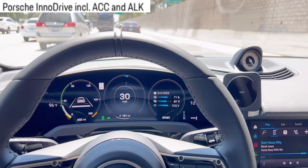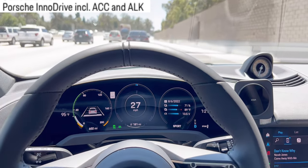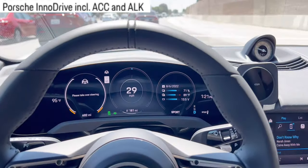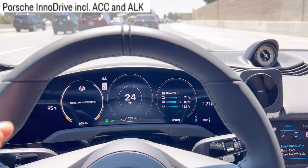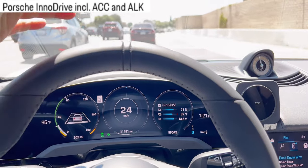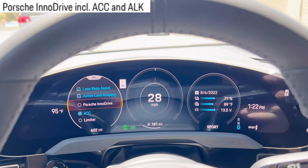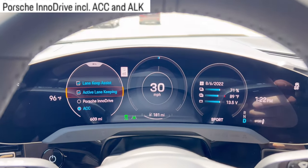I know some people on the forum say they bought the Porsche to drive, for the feeling of driving. But as a daily driver, bumper-to-bumper traffic stinks. Now I don't have to engage my brake pedal or accelerator. I set it to 75, so when there's no traffic it will reach 75 miles per hour, but if there's traffic it keeps the distance between the front car and my car. Active lane keeping is a different function from lane keep assist, so don't get confused.